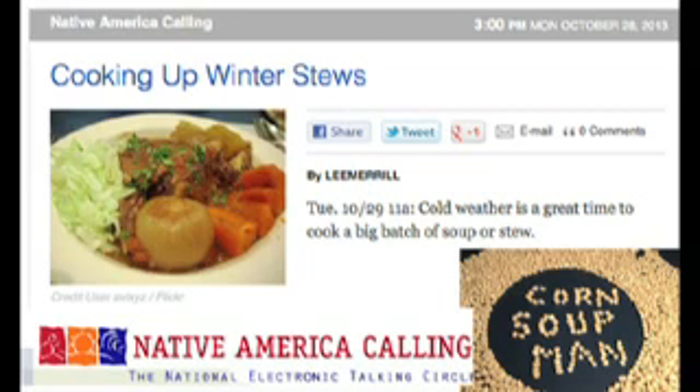Welcome to Native America Calling from Studio 49 in Albuquerque, I'm Tara Gatewood. Stews and soups are great to warm up the body and soul when the cold begins to creep in. Many tribal nations have a stew or soup recipe that's unique to them. A stew or soup can be a mixture of many different ingredients that produce a variety of flavors to satisfy every taste. What stews or soups help you chase away the winter chills? Who's the best stew or soup maker from your corner of Native America? Join us as we discuss cooking up winter stews.